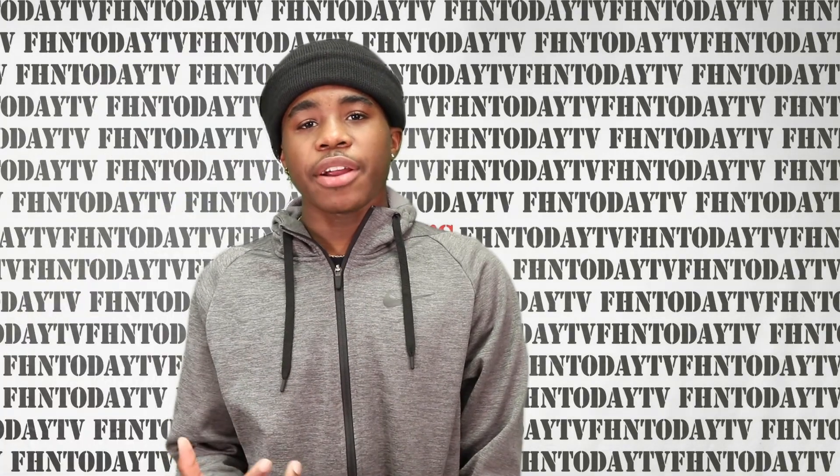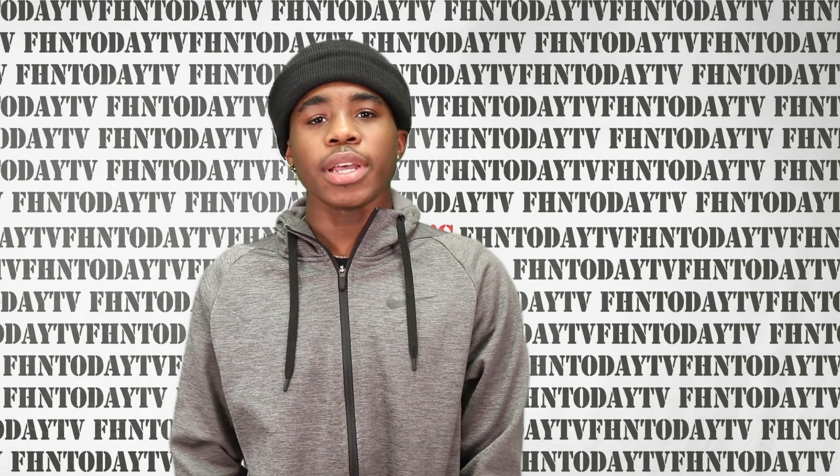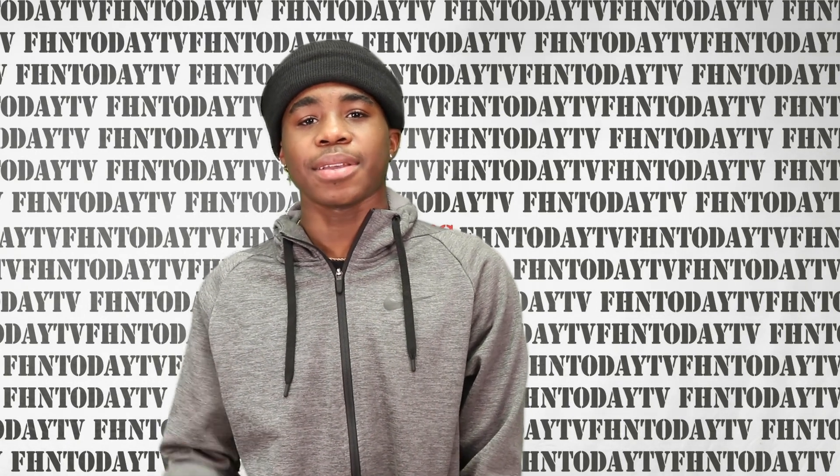Never forget, guys: don't share information on social media if you're not 100% sure about it. As always, thank you for tuning in to AZ's Analysis. Peace.